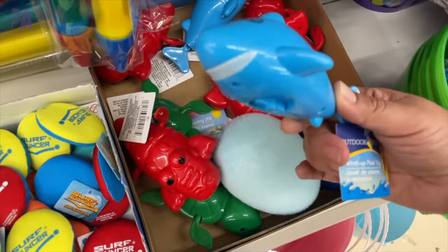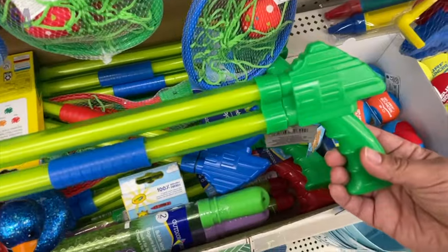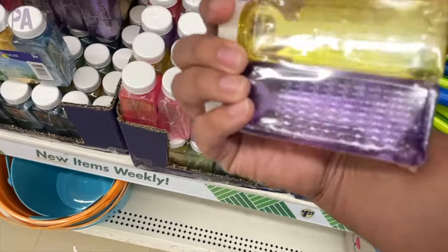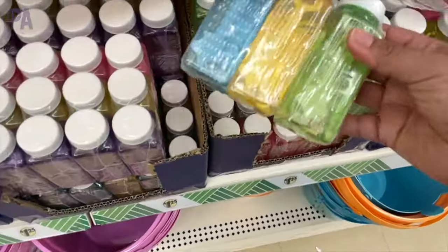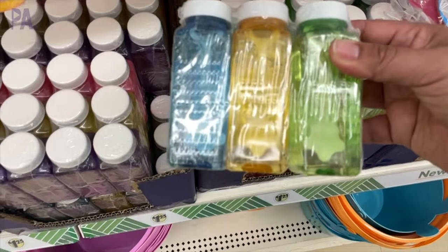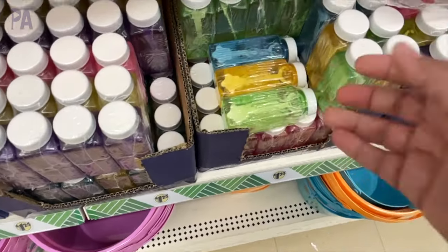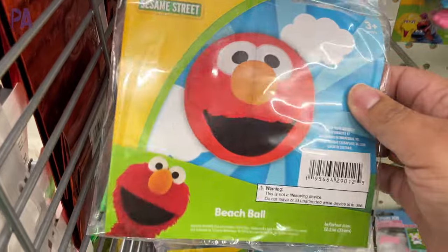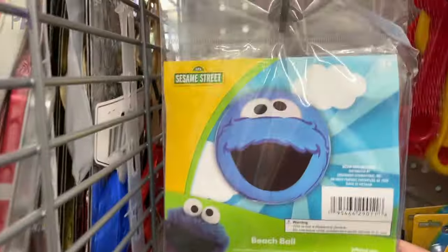These are repeats from last year — you wind them up and they swim across the water. There were three different styles. Some water blasters that have a double barrel on them, and then the smaller containers of bubbles. These were kind of cute because the wands had different shapes — something a little bit different. This store that I went to had a lot of Sesame Street finds.